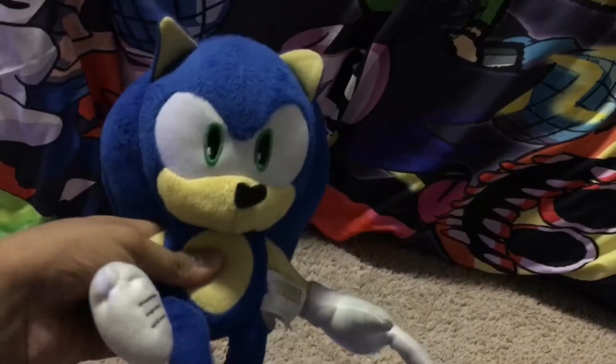Hey guys, so today I'm going to be doing a Sonic plush collection, so let's do this. First I got my Tomy Sonic plush — this is one of my first Sonic plushes I've ever had.